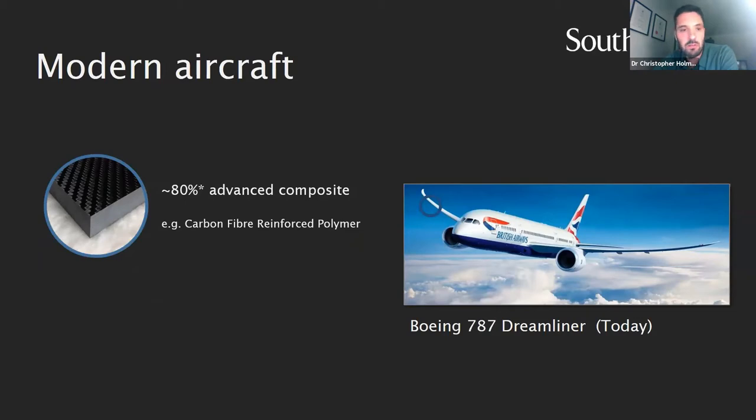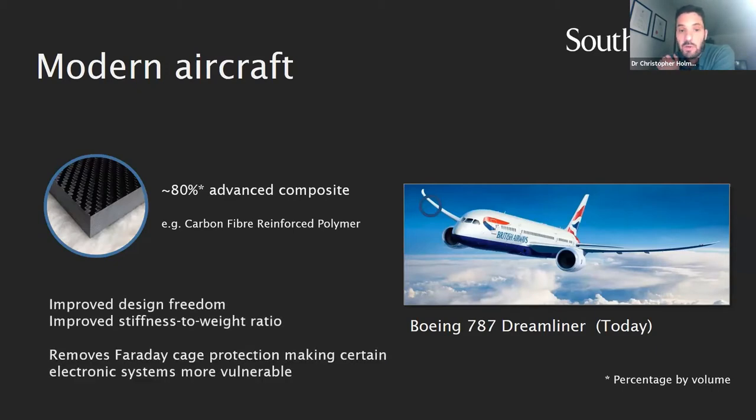There has been almost a silent change — a silent growth into composite materials. The latest commercial aircraft are composed of something like 80 percent composite materials. By composite materials I mean things like carbon fibre reinforced polymer, glass fibre reinforced polymer, and other composites. These are laminated structures. They're great because they enhance design freedom — there are things you can make from composites which you simply can't make with traditional alloys — and they also have improved stiffness-to-weight ratio.